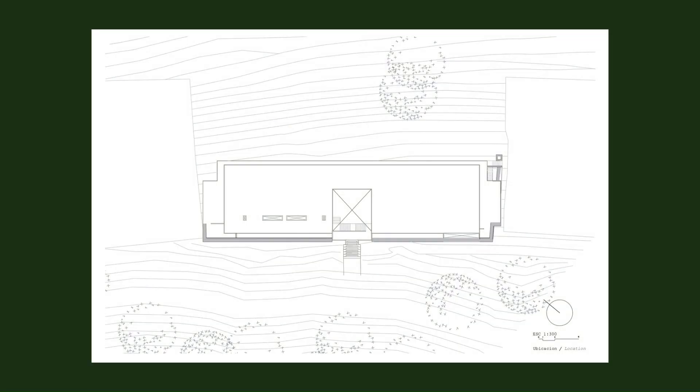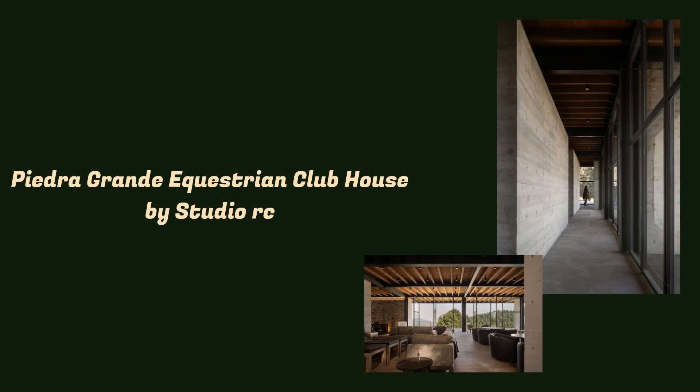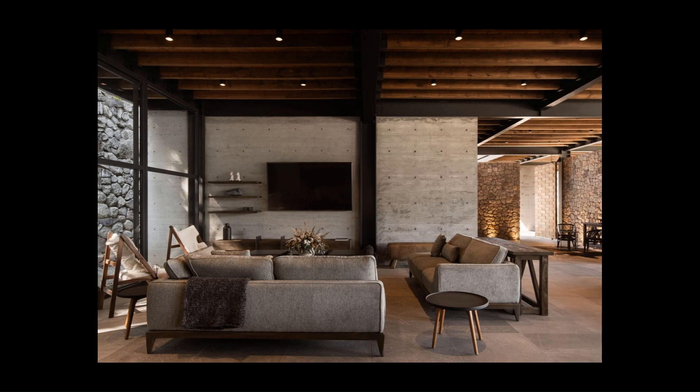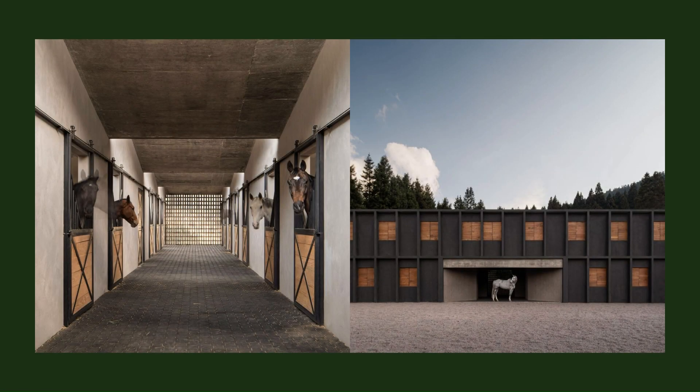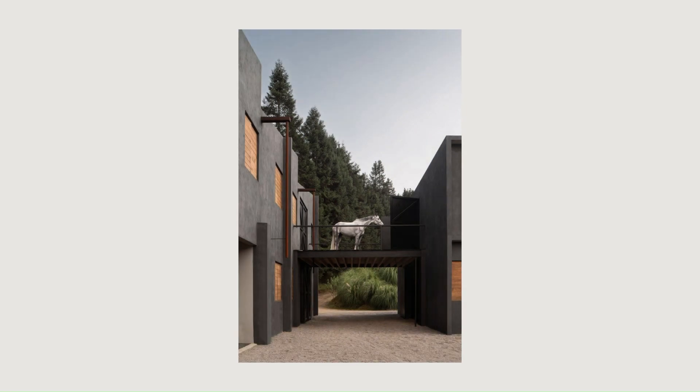From the beginning of the design process, we sought for the project to be developed under a structural rhythm that could create a reticular and simple building. Due to the soil type, we opted for a system of structural modules based on steel columns and beams that define the skeleton and shape of the building, thinking that in the future the roof could be habitable for different events.